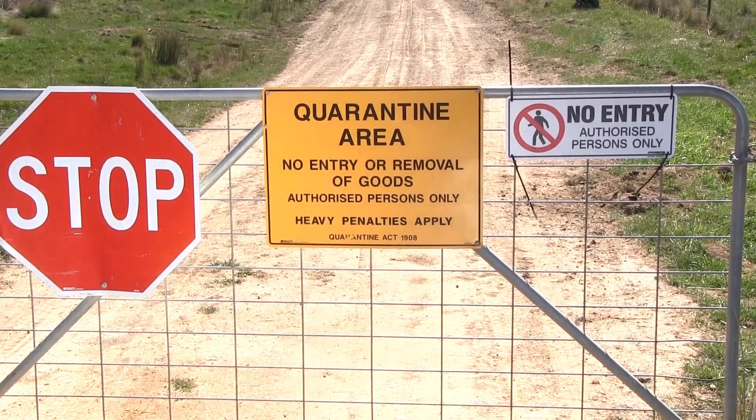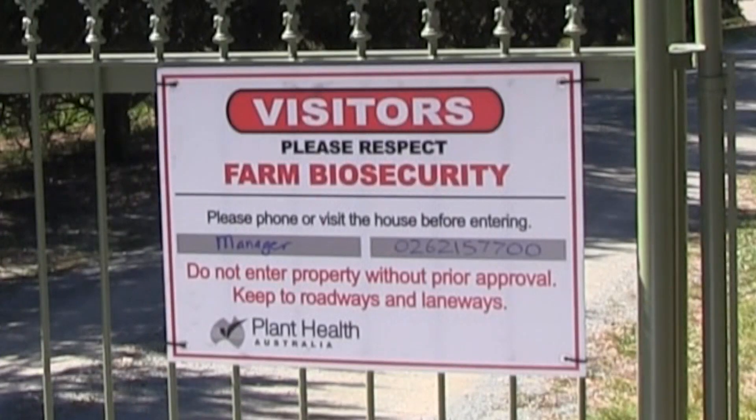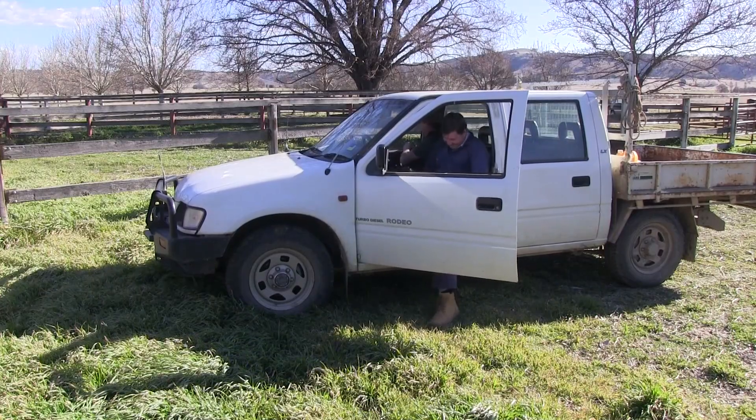Use clear signage to direct visitors to a designated area away from livestock, pasture and crops. Ensure that the instructions are clear and your contact details are on the signs. If visitors are to be transported across your property, use your own farm vehicles to take them around.